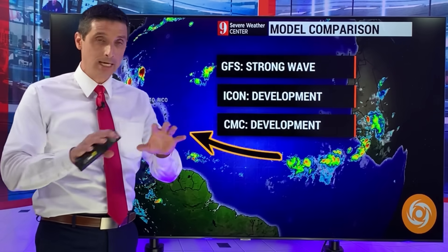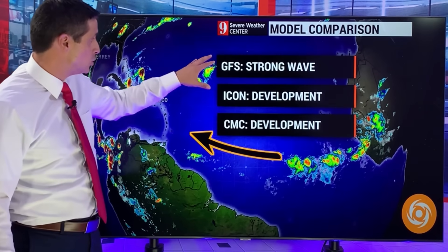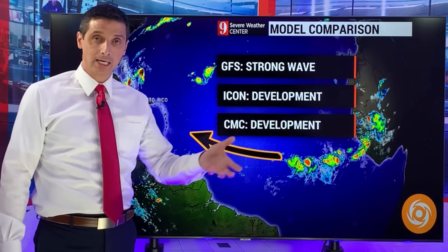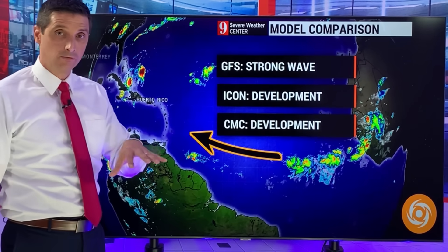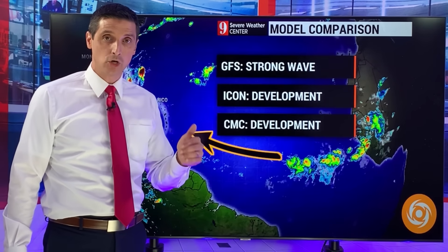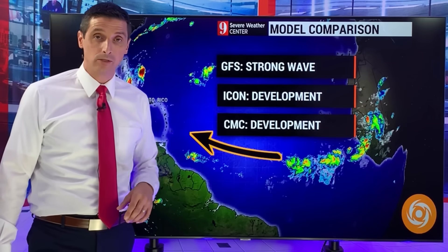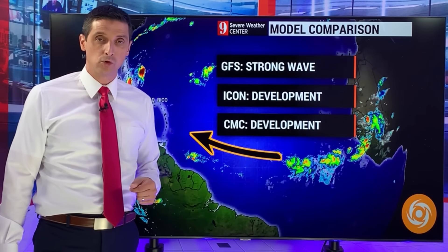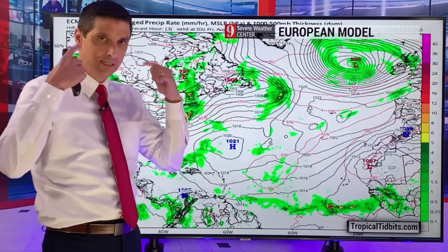I do see the pattern change, but we'll see how things evolve. What are the models saying long-term? As we get into next week, the GFS or American model is saying we're going to get a strong tropical wave off the coast of Africa — it will stick together, but I'm not seeing much development out of that. The ICON or German model has been consistently showing this strong tropical wave, the potential of one or two developing. The Canadian model is also saying something is going to develop into a tropical storm — in fact, showing about two areas trying to develop.